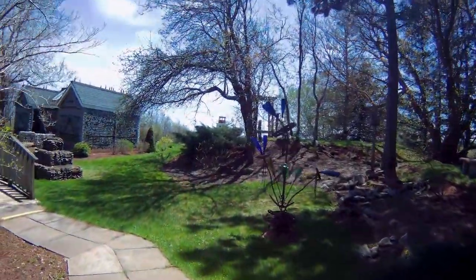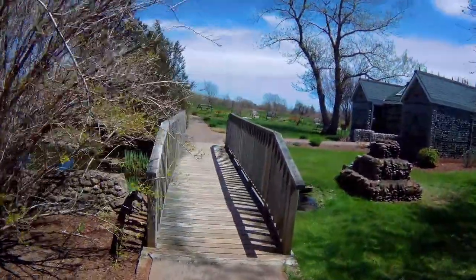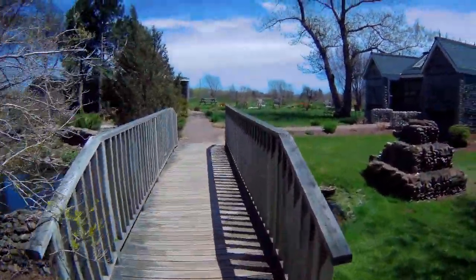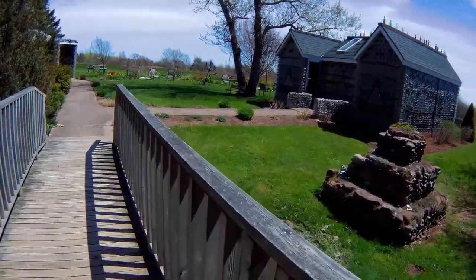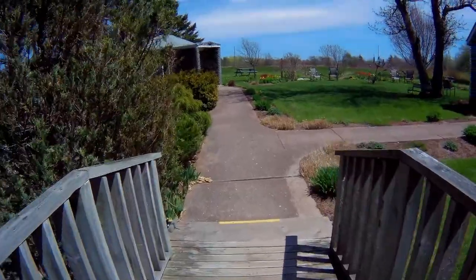Out the back door, down the path, and over the little bridge that went over the far end of the waterway there. Still no goldfish. And then you turn right.